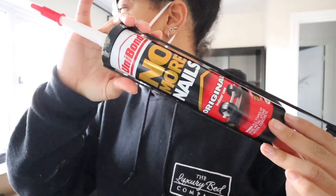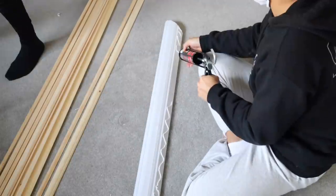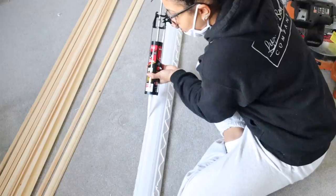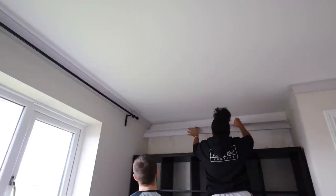To adhere the coving to the ceiling I used No More Nails. This was fine because it's a lightweight coving. If you were using gyproc you would need to use a proper heavy-duty adhesive because that stuff is much heavier.